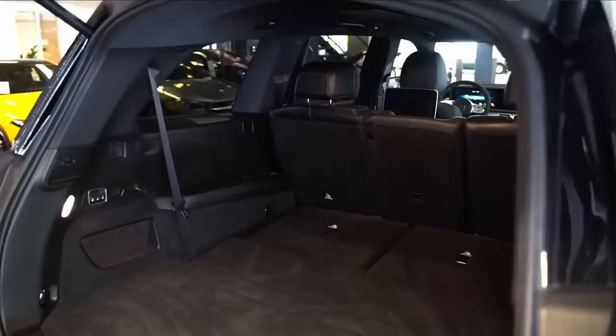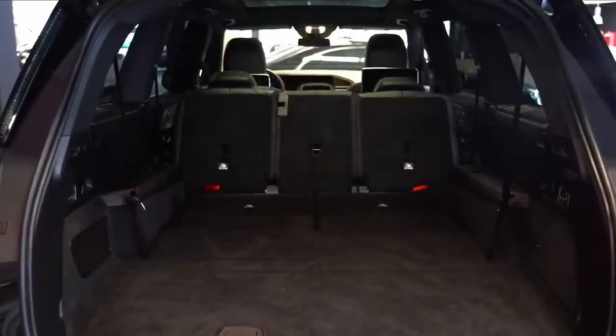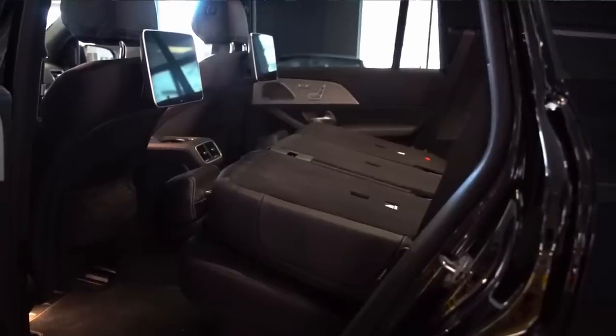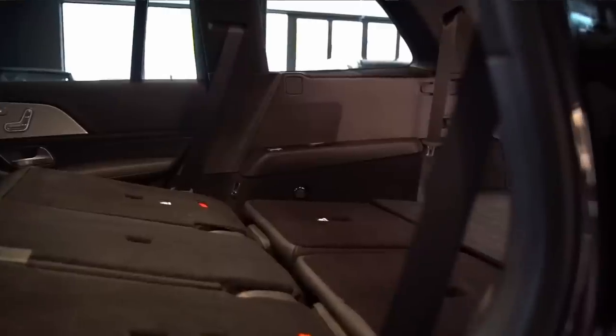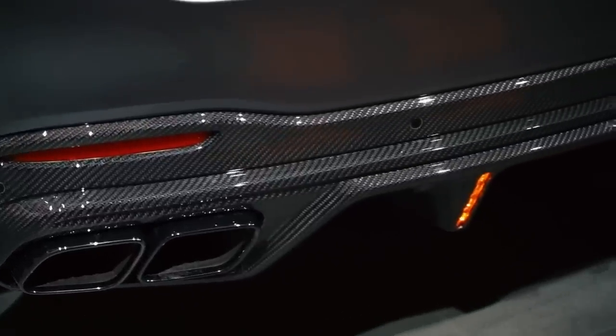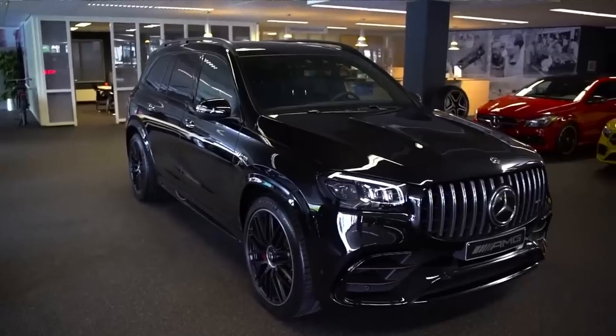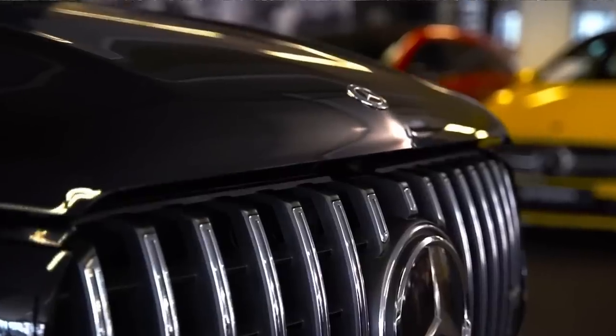Boot space is limited if you have the rear seats up, but if you have them down you have about 890 liters, which is nice. The AMG exhaust is in black, part of the bumper — it's not the real exhaust. You can see the real one in there, and it doesn't sound that great. That is a problem with these AMG 63s — they don't sound that good.